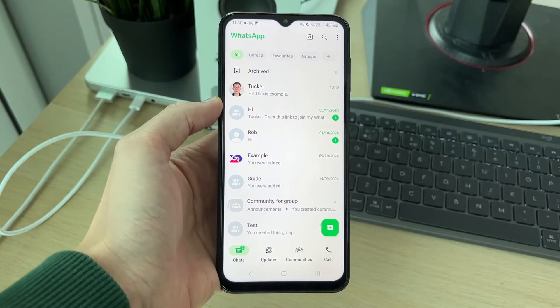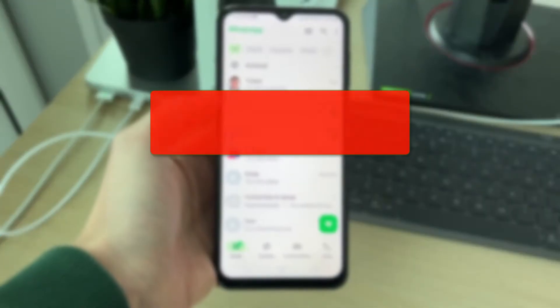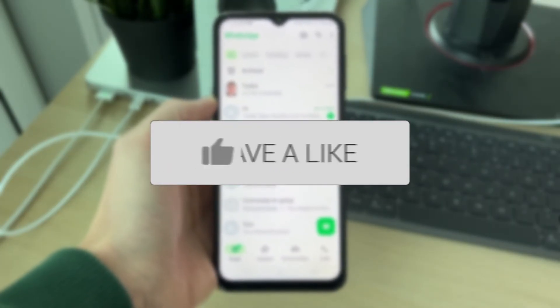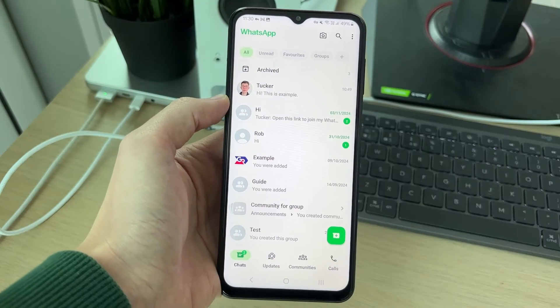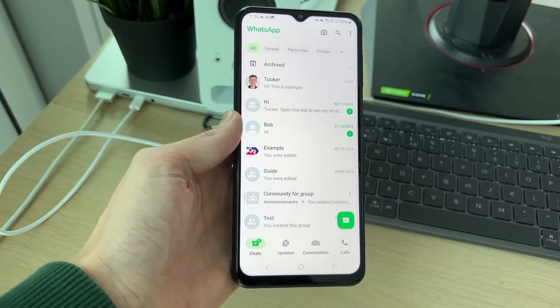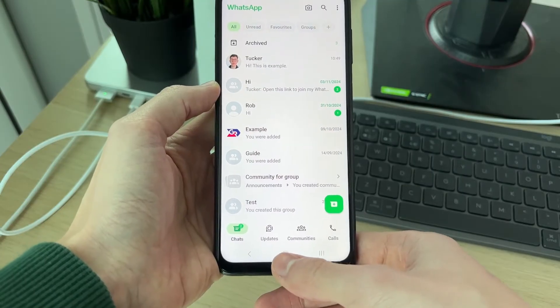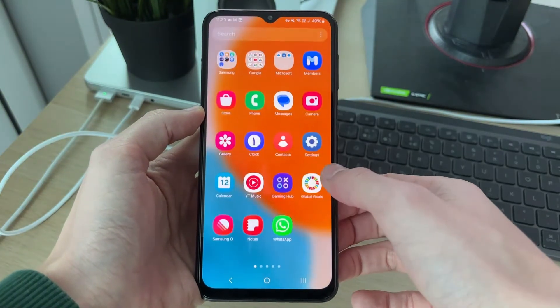We'll guide you through how to fix the WhatsApp keep stopping error. If you find this guide useful, consider subscribing and liking the video. This can be super annoying as you can't use WhatsApp. I've managed to fix it before, so let's get started — there are different things you can try.